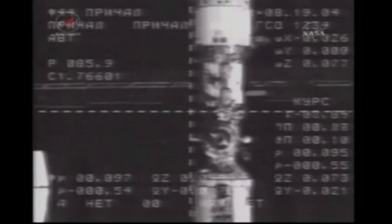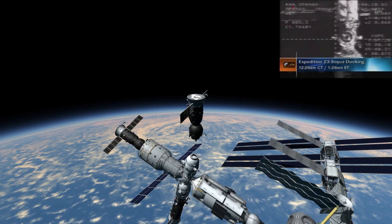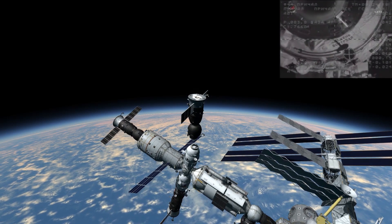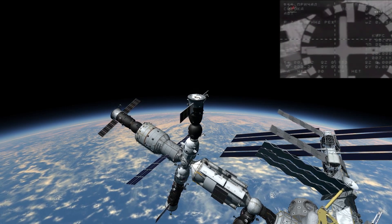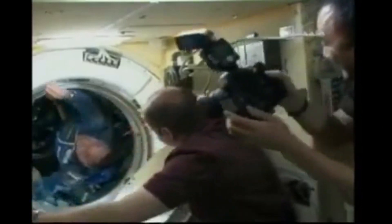After the standard two-day rendezvous orbit, and three minutes ahead of schedule, Soyuz TMA-18 successfully docked to the Poisk module on April 4, 2010. At contact and capture, they were moving at a very slow rate of about one-tenth of a foot per second. Once contact and capture was completed, relative motion between the two vehicles was given a moment to dampen out. Following hatch opening, the crew conducted a welcome ceremony for the new arrivals, with family members and dignitaries participating from the Russian Mission Control Center.